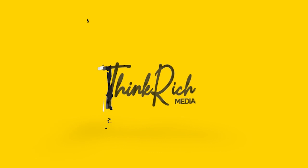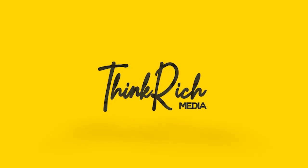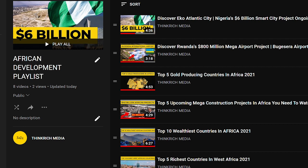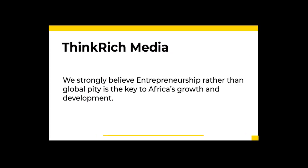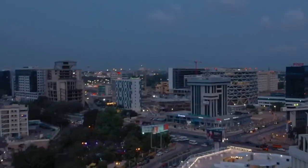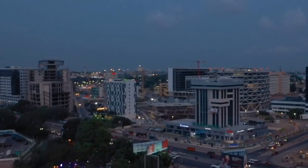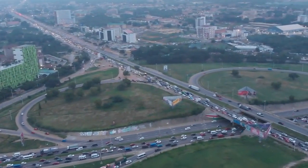Welcome to Think Rich Media, the community which brings to you entrepreneurial, business, and personal development content to inform, motivate, and inspire you. We also want to introduce you to our special African development playlist because we strongly believe entrepreneurship, rather than global pity, is the key to Africa's growth and development. Now let's dive into the reason why we are here.